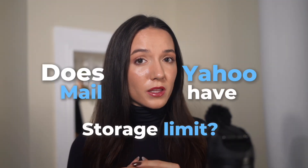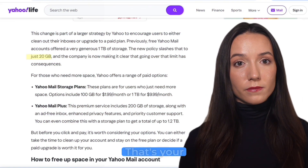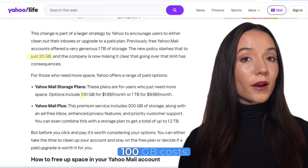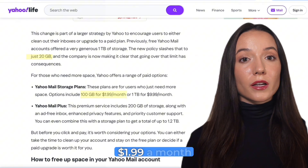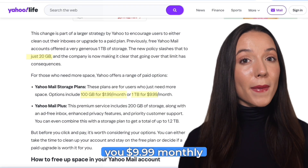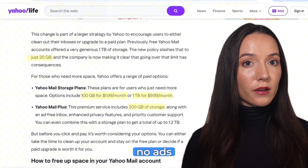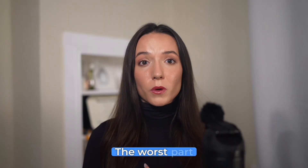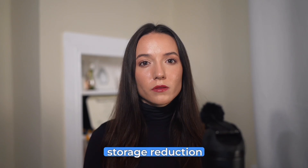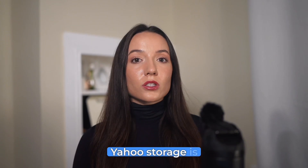Does Yahoo mail have a storage limit? Here's the breakdown: free accounts get 20 gigabytes — that's your Yahoo mail inbox size limit. 100 gigabytes costs $1.99 a month. One terabyte runs $9.99 monthly. Mail Plus with 200 gigabytes and no add-ons is $5 a month. The worst part about this storage reduction? Unlike Gmail where your 15 gigabytes is shared with Google Drive and photos, Yahoo storage is just for email.